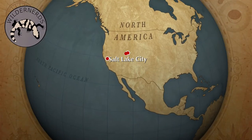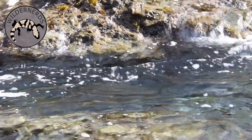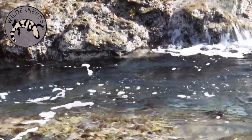Today we are visiting Laguna Beach, California, and we're hoping to come across a venomous, but safe, creature related to jellyfish and coral.